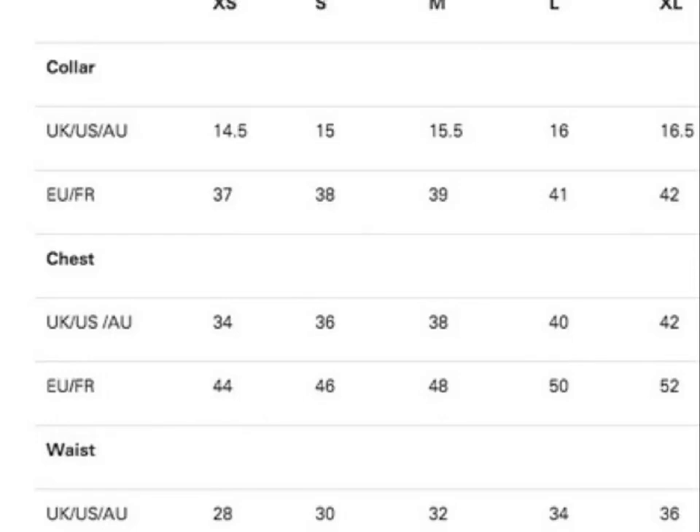I'll quickly go over the seven different columns within the men's international size conversion. We're looking for the men's shirt.